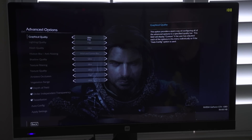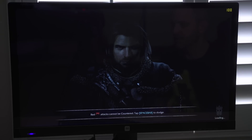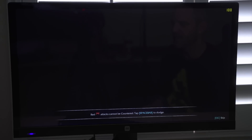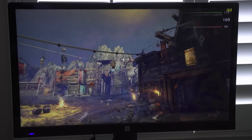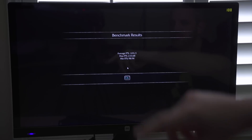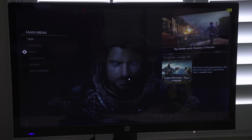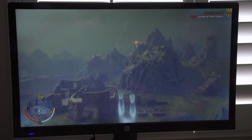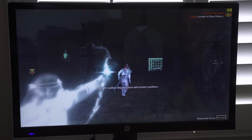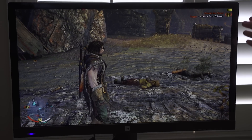Next up is Shadow of Mordor, preset on Ultra, running 1080p with unlimited FPS. We'll run the benchmark and then follow it up with actual gameplay to see what variance there is. Benchmark results: average FPS 165.21, max 233, minimum 98.94. In the actual game, though, just like I thought, the FPS is locked at 100. So we're going to see if we get any less than 100 on the AMD system.